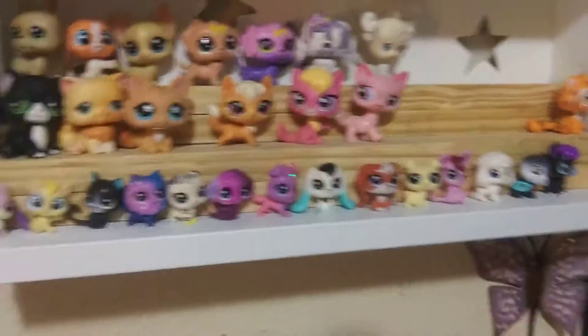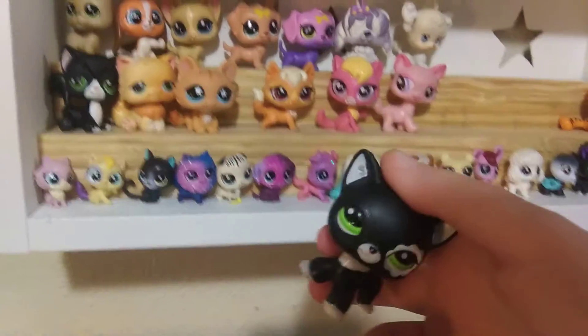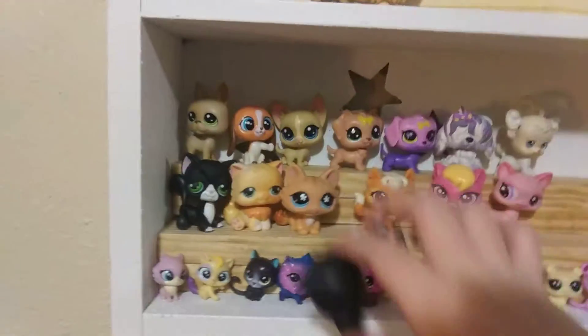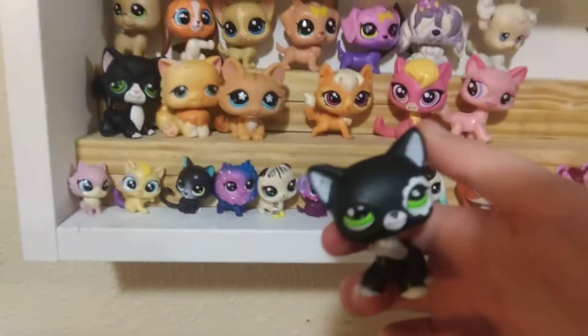Here's where I show my LPS. I have random stuff up there. Zoom out a little bit. I definitely did change things up quite a bit. As you know, I used to keep all my LPS dogs and cats on my other shelf, which I will actually show you how it looks right now.